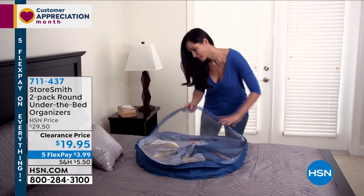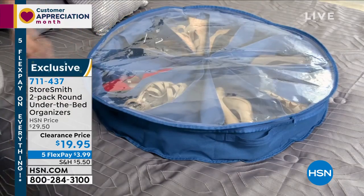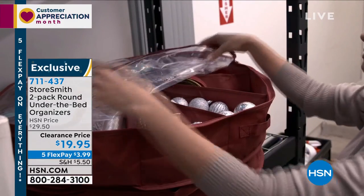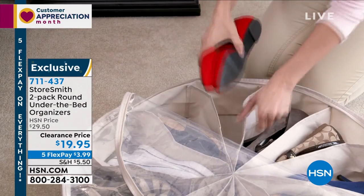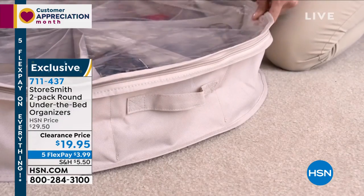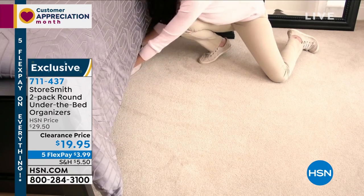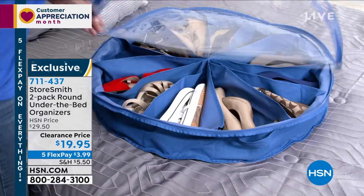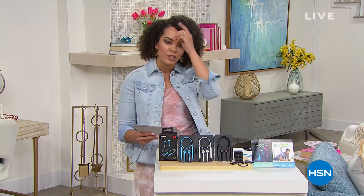This is going to keep items away from dust and dirt, so the next time you grab something you don't have to wipe it off — it's just ready to go. It slides beautifully underneath your bed. It's clear so you can actually see the items. Everyone is getting two for less than a $20 bill. Item number 711-437.